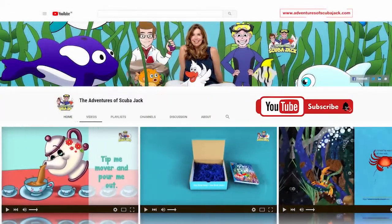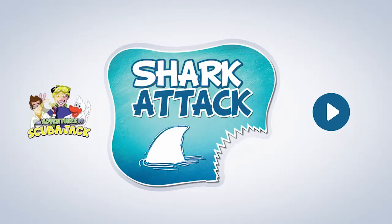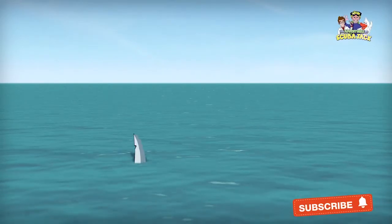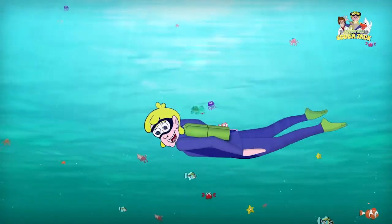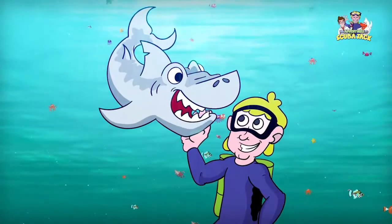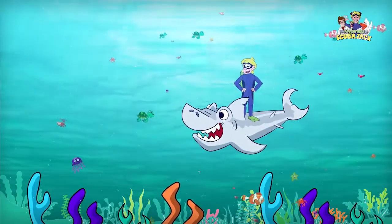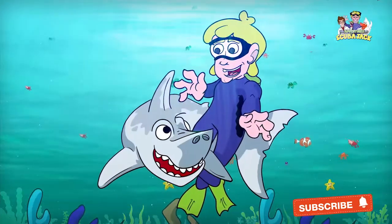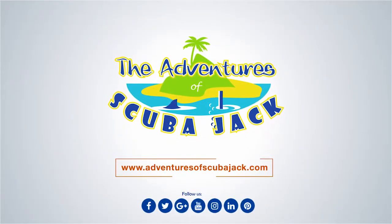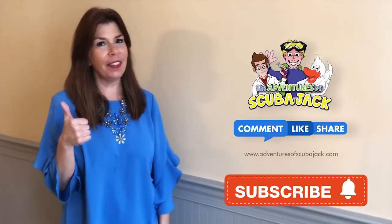Please subscribe to my YouTube page for more fun videos. We'll see you next time. Hey everybody, it's Miss Beth from the Adventures of Scuba Jack. Please comment below and give us a thumbs up if you liked our video with Activity Book. See you soon!